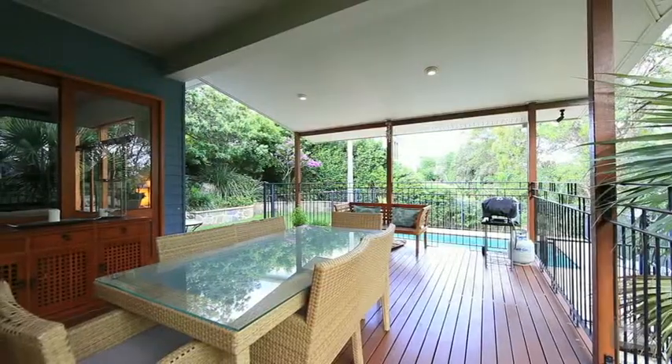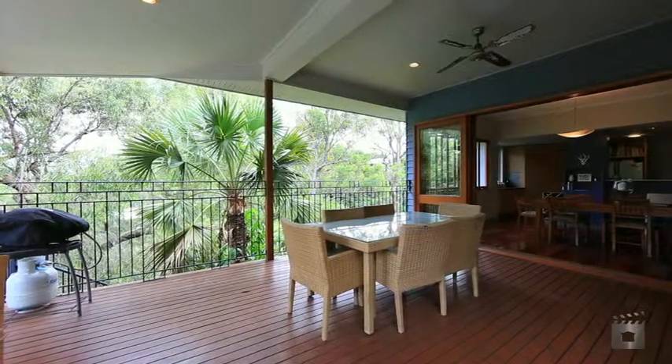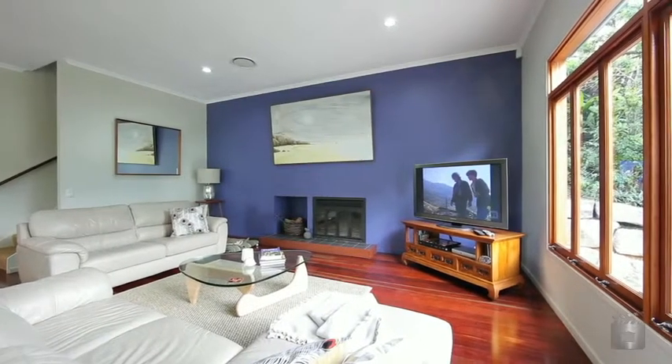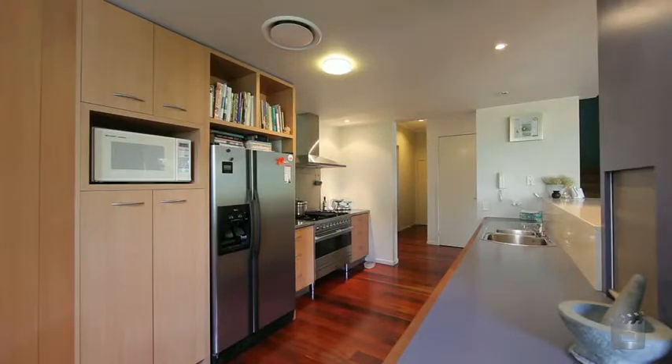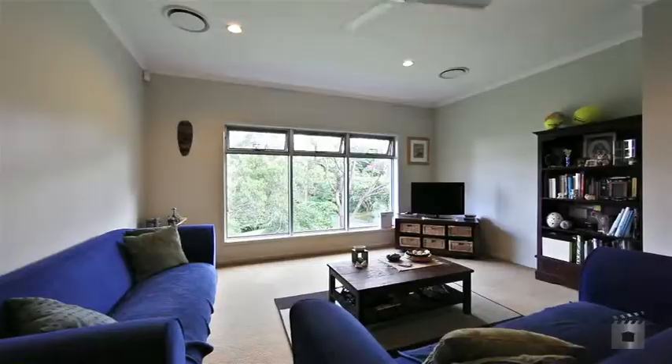Exquisitely presented on a 607 square metre block in the suburb of Balmoral, this stunning home overlooks beautiful parklands. Sprawled over two levels with multiple living and entertaining areas, there is space for the entire family.